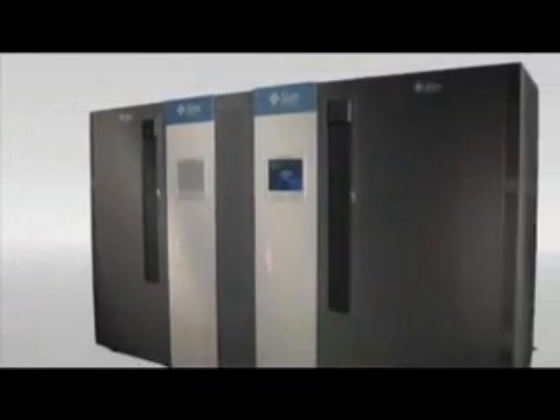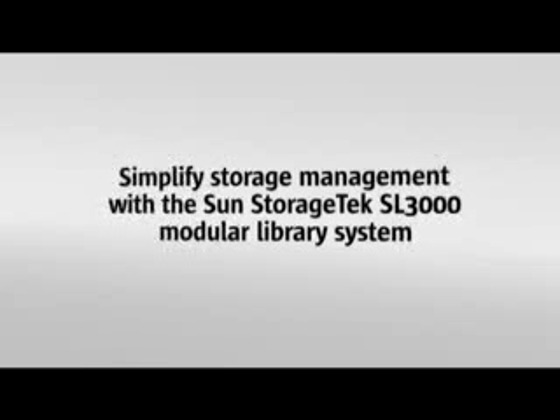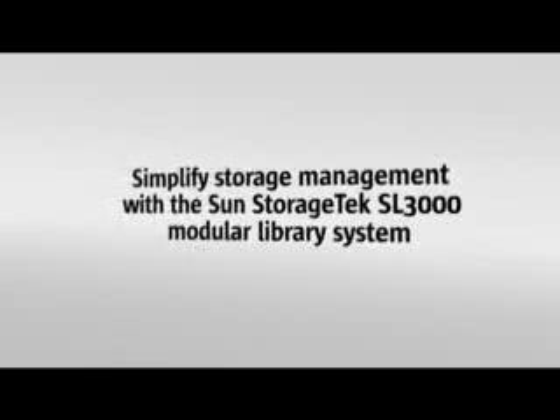The administrator-friendly SL3000 helps your staff reclaim valuable hours. Less time managing storage equals more time enabling the business.